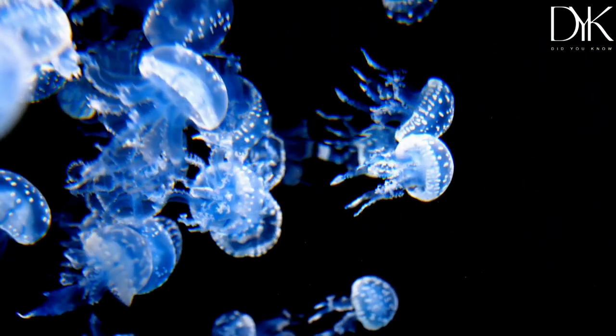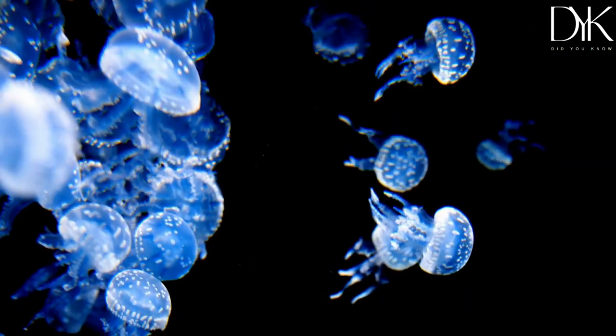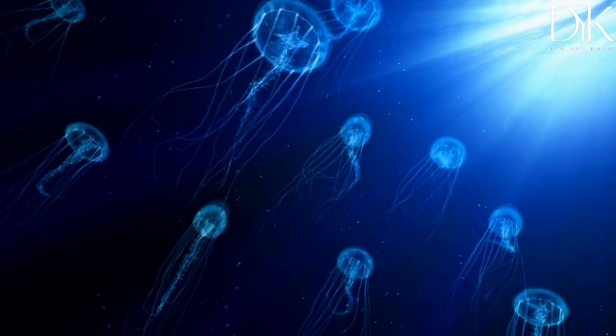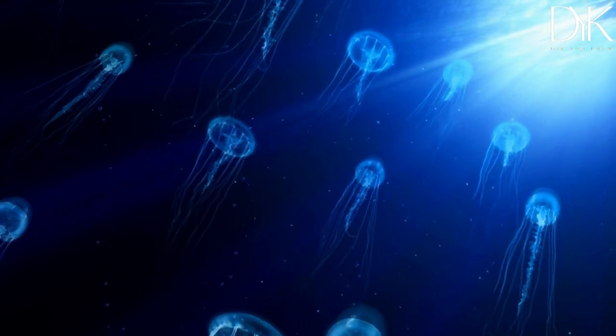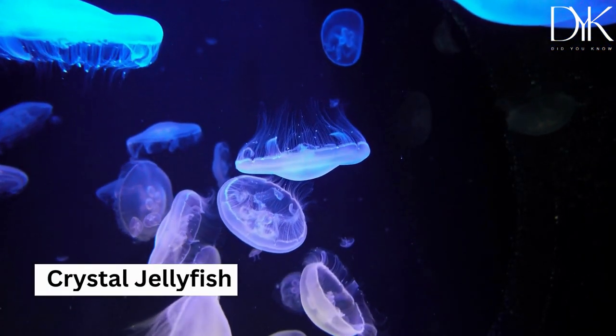Prepare to be dazzled by some of the brightest creatures on earth: jellyfish. Did you know that jellyfish have bioluminescent cells, which they use to stun their prey or attract their mates? And, believe it or not, there's a jellyfish called the crystal jelly that can glow in different colors like a rainbow.